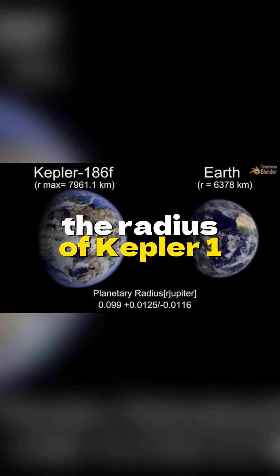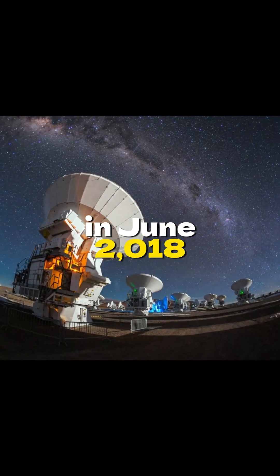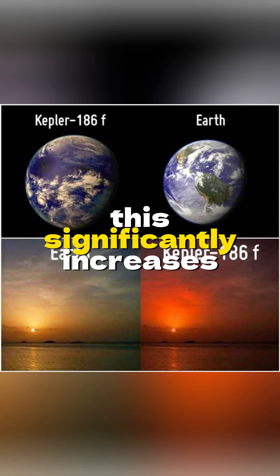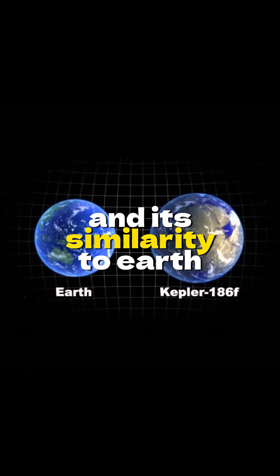The radius of Kepler-186f is 13% larger than Earth's. In June 2018, research showed that Kepler-186f may have seasons and climates similar to Earth's. This significantly increases the chances of the planet's habitability and its similarity to Earth.